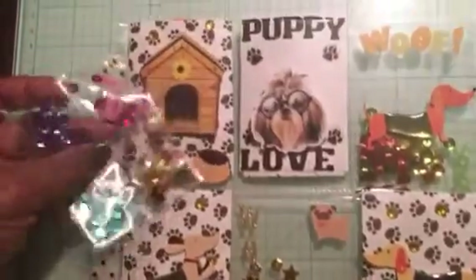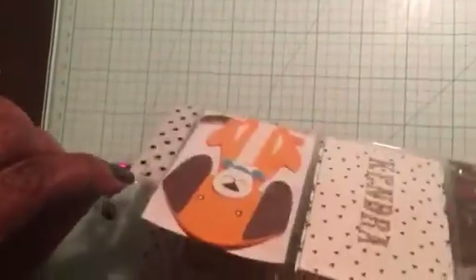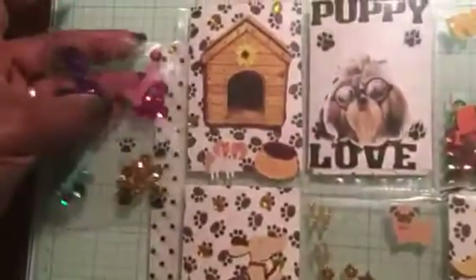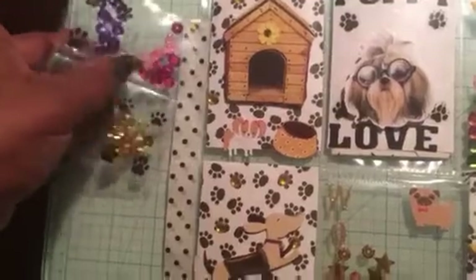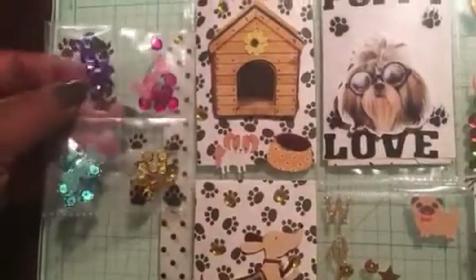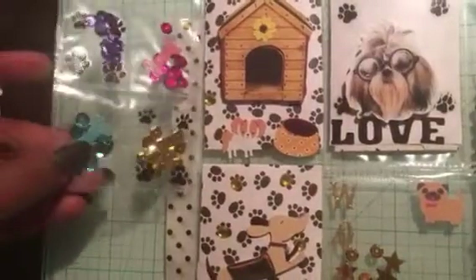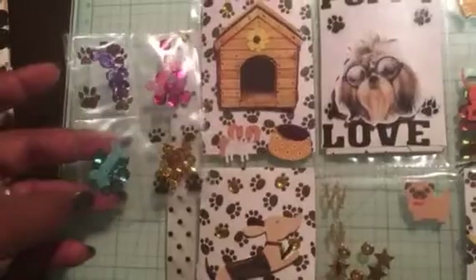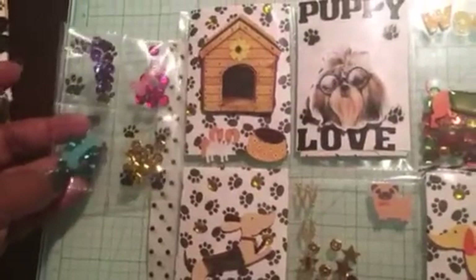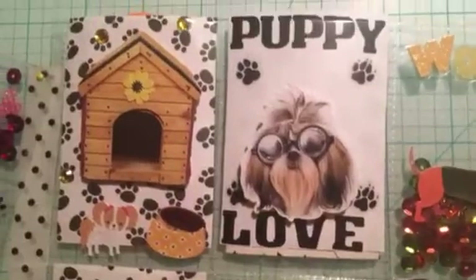On the side she attached — with a little tiny brad, look how cute that little brad is — a shaker quad, that's what I'm gonna call it, with some paws in there and some dog bones. Look how cute that is — awesome idea! She used fused sequins coordinating with the stickers, really really cute.